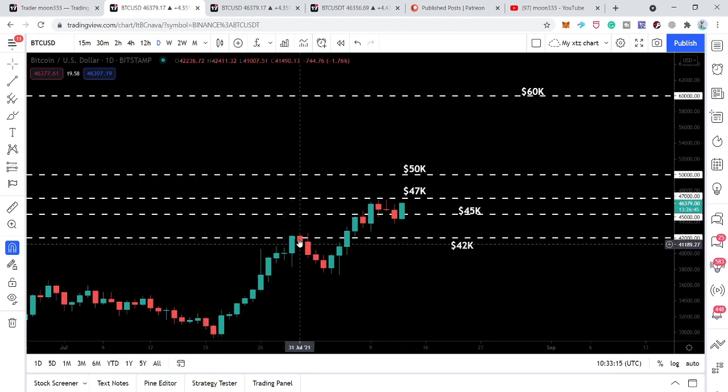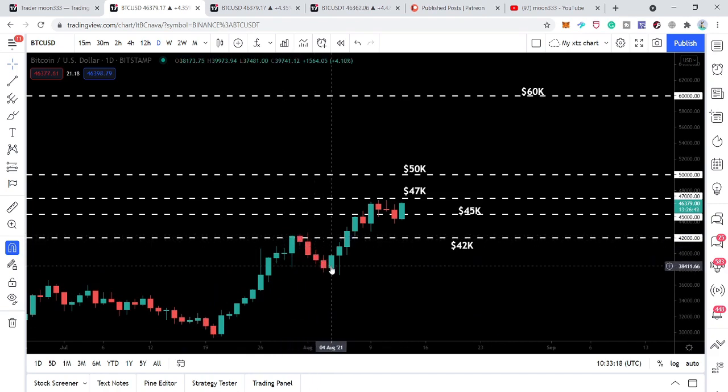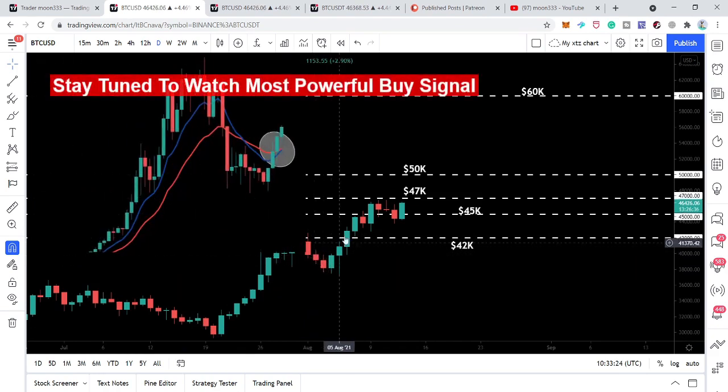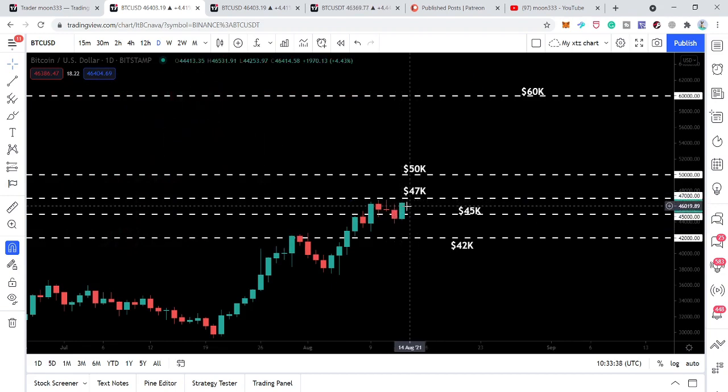After those bearish candlesticks, the bullish engulfing candlestick cancelled the bearish ones and we had a nice rally. Again we had another drop, another bullish candlestick engulfed the previous bearish candlesticks, and we had another rally. Now after this sell-off we have another bullish engulfing candlestick. If on the daily time frame it remains a bullish engulfing and closes somewhere in this range, it will still be a valid bullish engulfing — a clear indication we can have another move to the upside.